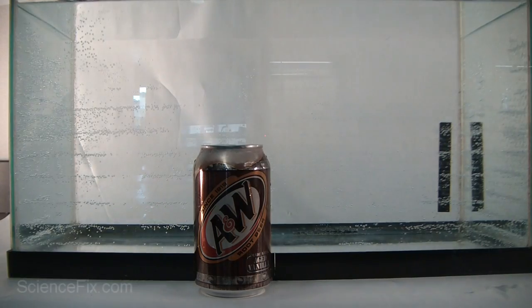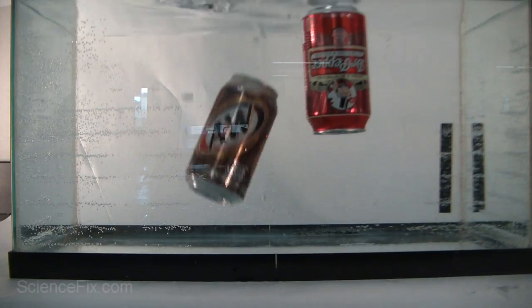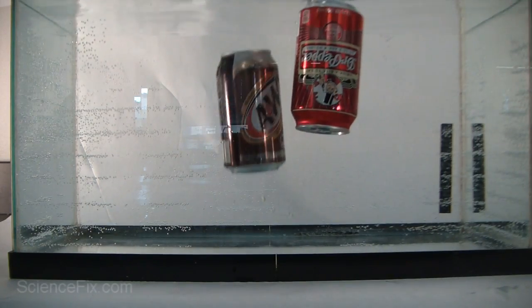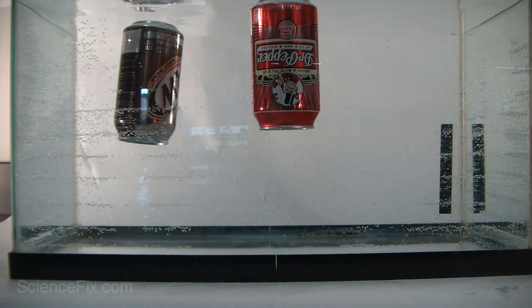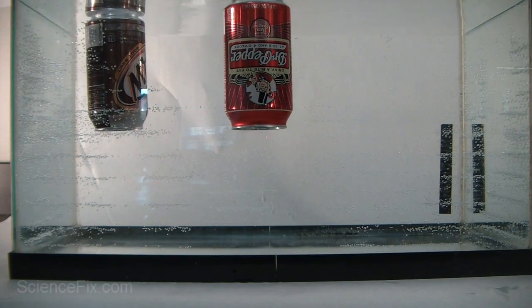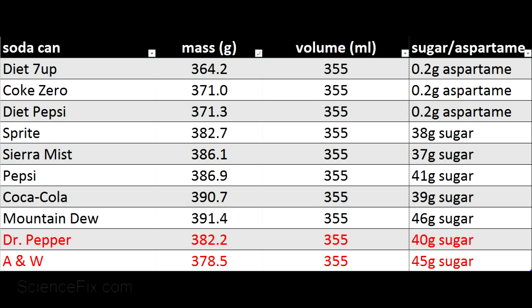Let's throw these cans of soda into the tank and see what happens. It looks like they both float. The overall masses and sugar content seem to fit the regular soda pattern, and all the regular sodas sank. But did Dr. Pepper and A&W float like the diet sodas did? What's going on there?